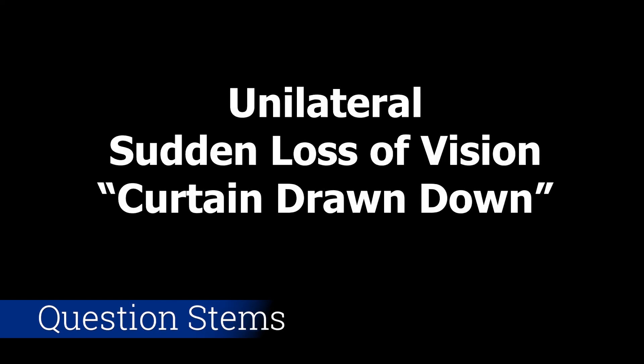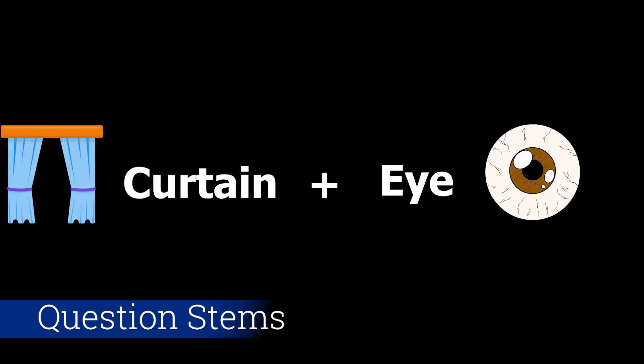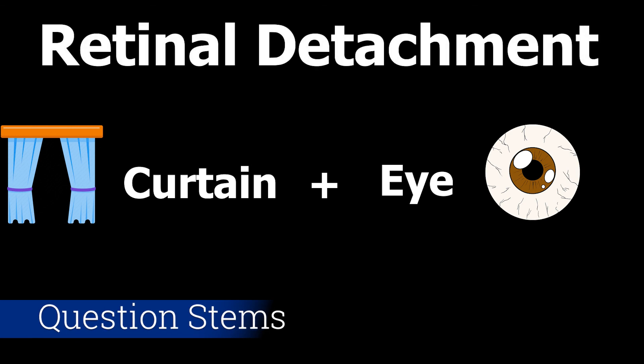So what is this going to look like in a question stem? The most common question stem about a retinal detachment will describe a sudden loss of vision in one eye. Oftentimes they'll give the description of a curtain coming down over one eye. If you see 'curtain' and 'eye' in the same question stem, you can fairly confidently pick retinal detachment and move on to the next question.